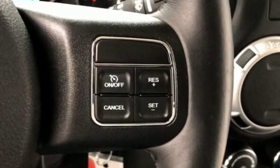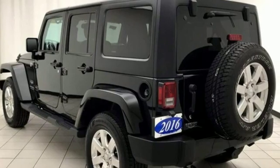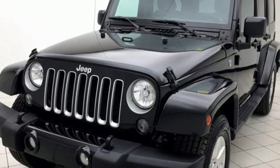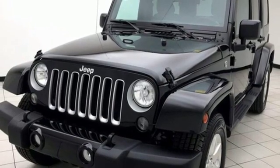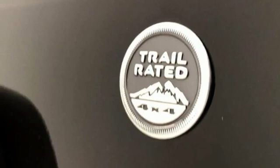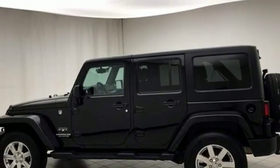V6 engine, front heated leather bucket seats, streaming audio, auto-dimming rearview mirror, leather steering wheel, wireless phone connectivity, external memory control, Targa sunroof, AC power outlet, and power heated mirrors.